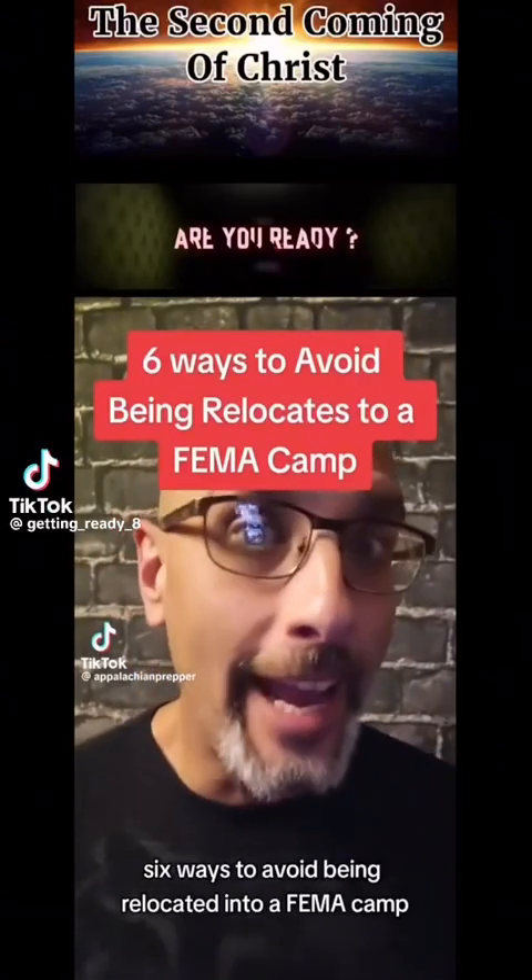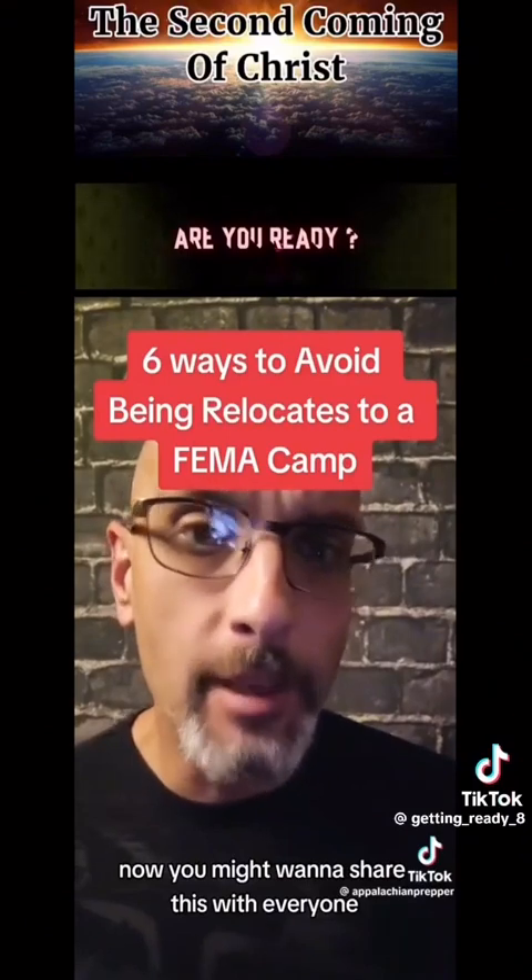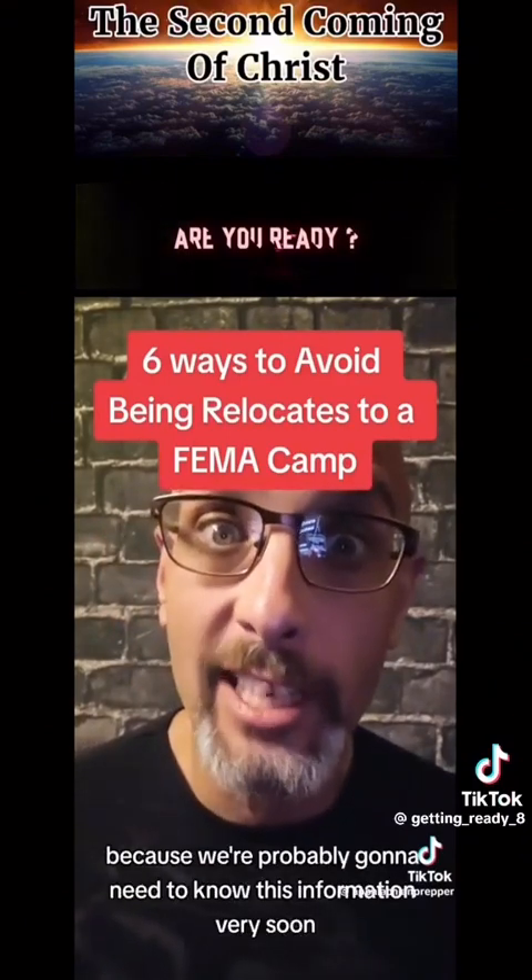Ways to avoid being relocated into a FEMA camp. You might want to share this with everyone because we're probably going to need to know this information very soon.